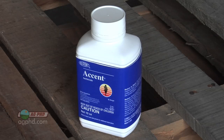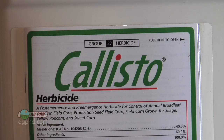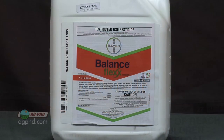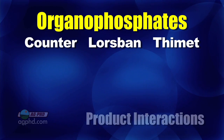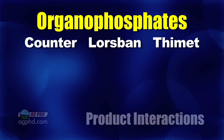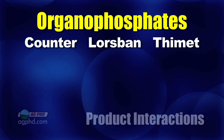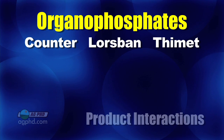Since that time, we've also had HPPD products come out like Callisto, Laudis, and Balance, and those also have interactions with organophosphate insecticides. When you think about straight organophosphate insecticides, the most common two that people think about are Counter and Lorsban, but there are also older products like Thimet that may still be available in some areas.